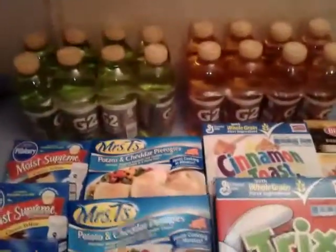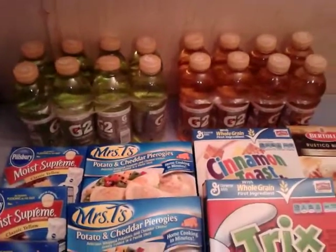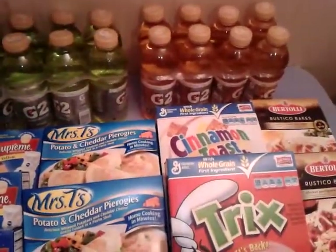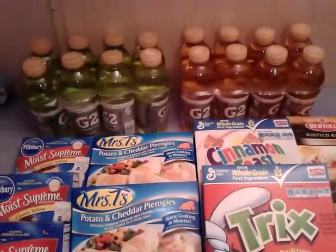I picked up two of the eight-packs of G2 Gatorade. They are two for ten, and I had a two-dollar-off-two hang tag from the packs, making them only eight dollars for both.